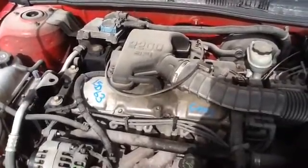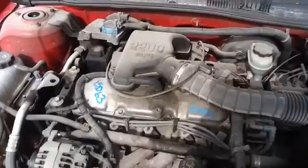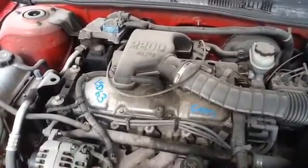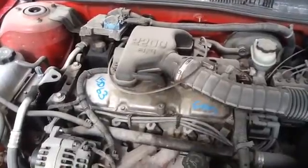Once again, this is a 2002 Pontiac Sunfire, stock number 15D63, with a 2.2. Thank you.